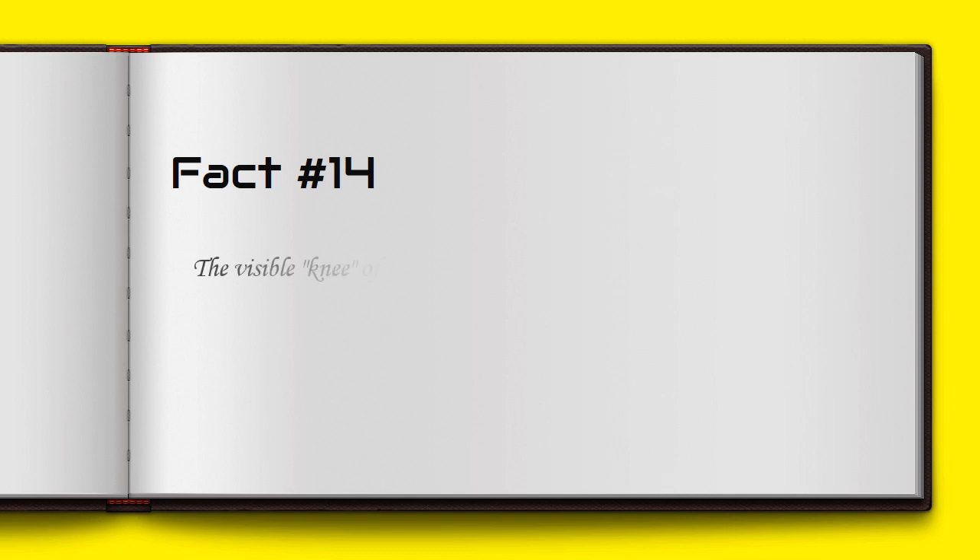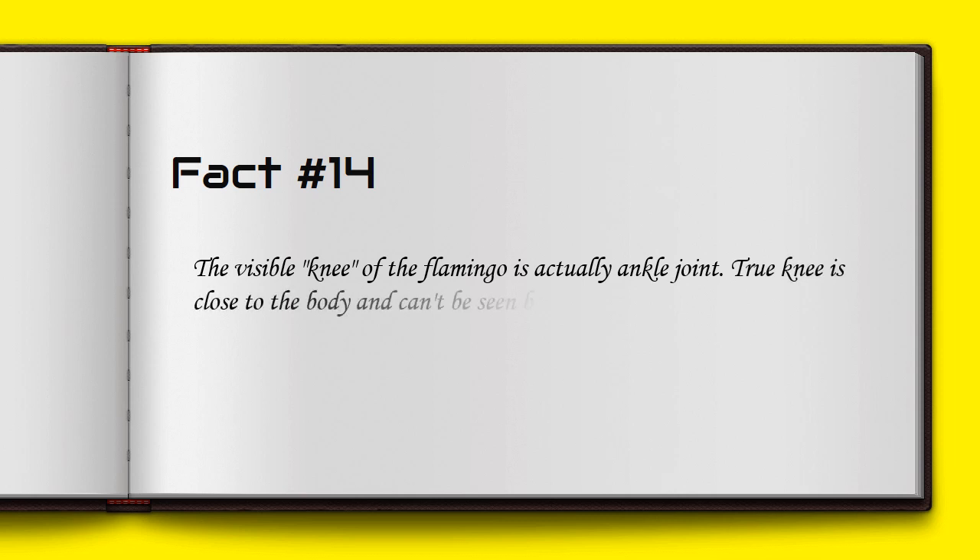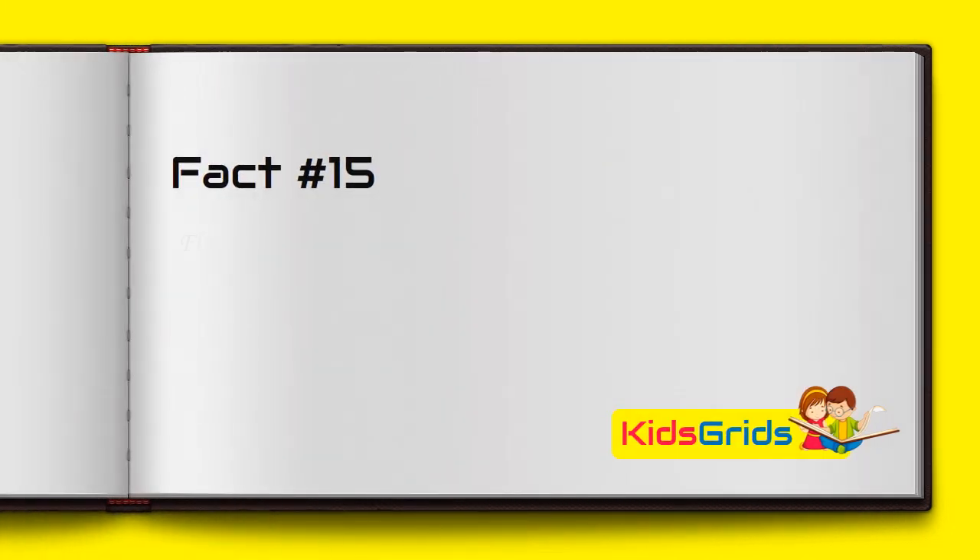The visible knee of the flamingo is actually the ankle joint. The true knee is close to the body and can't be seen because of the feathers. Flamingos live between 20 and 30 years.